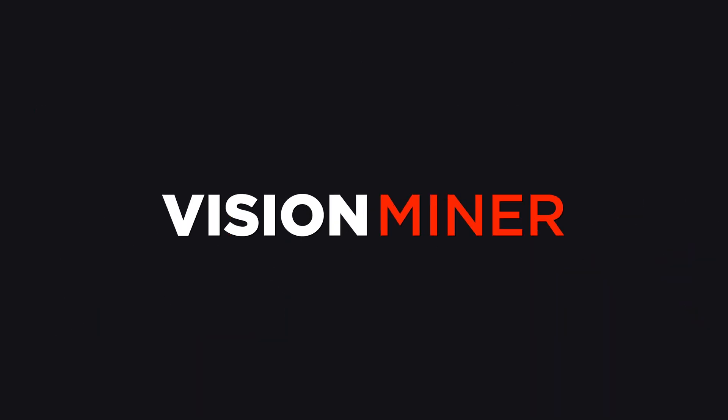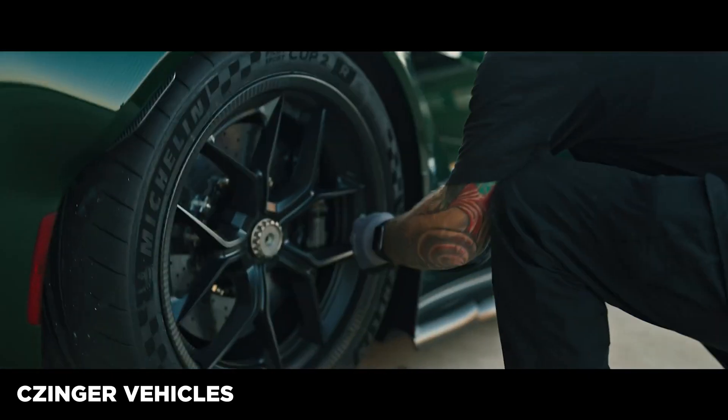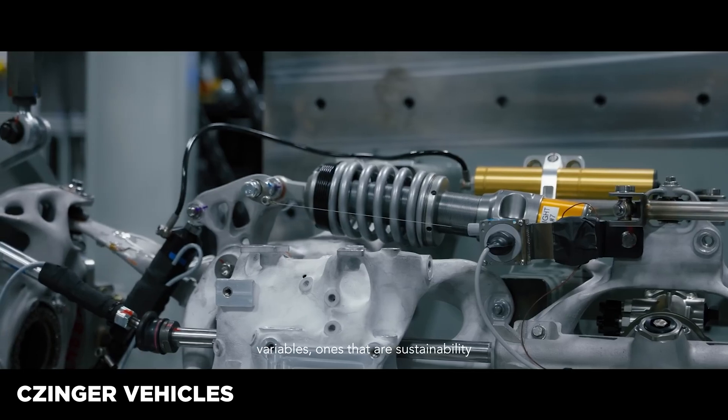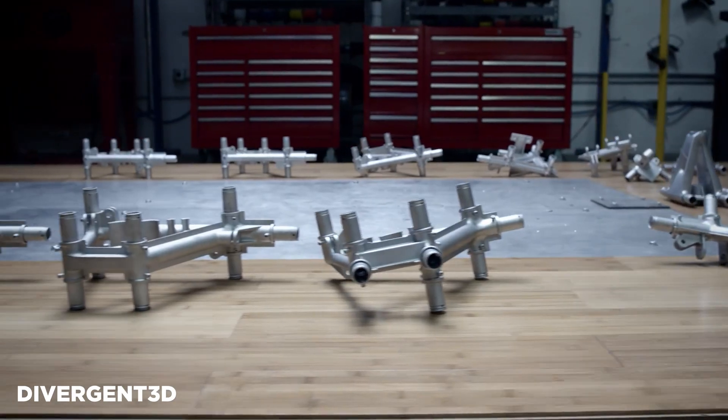If you're going to be using additive, you kind of have to restructure the way you think about running a traditional business. Divergent 3D made the Zinger — an entirely 3D printed car with 3D printed suspension components. The cool thing about that company is it wasn't actually about making a 3D printed car. It was about making metal 3D printing machines. Their whole thing was to develop the technology for the printing of metal, and the car was their project to prove it.